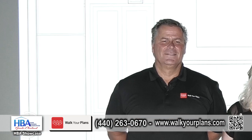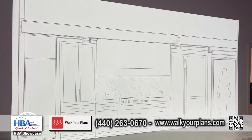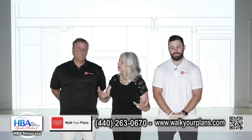We're with Walk Your Plans. We've got Joe Jackson — how are you guys doing today? As you well know, the kitchen is probably one of the most important rooms in a home, so can you help us with that?